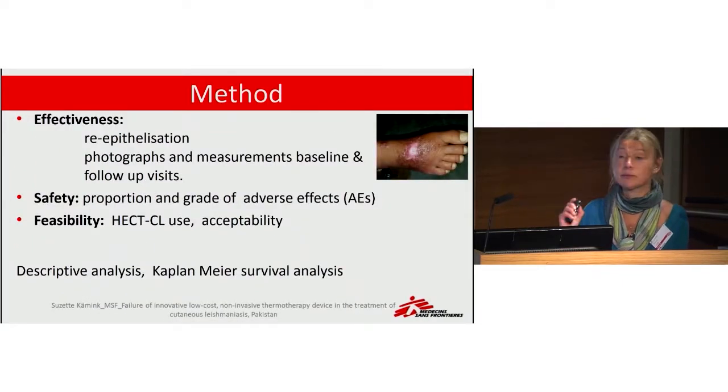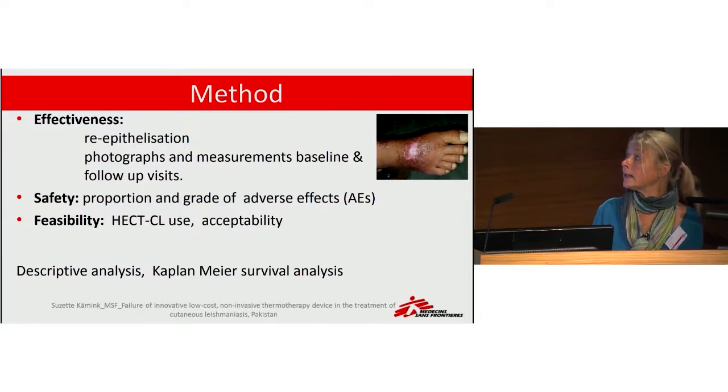We studied effectiveness, safety, and feasibility. We took pictures of all lesions at each patient visit, monitored adverse events, and assessed whether the treatment was acceptable to the community.